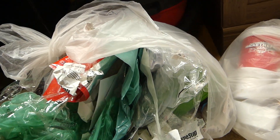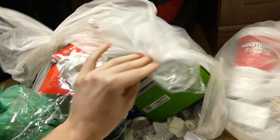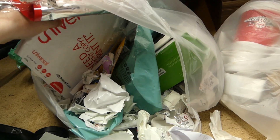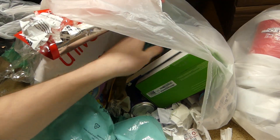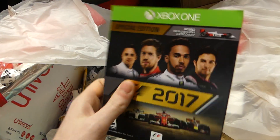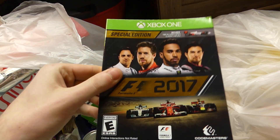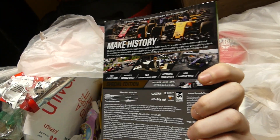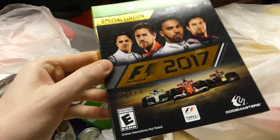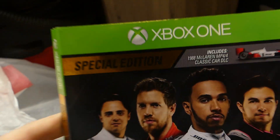Let's see what's in this bag. First thing I'm seeing looks like a controller box of some sort. There's something that says 2017 — okay, Formula 1 2017. This is an Xbox One special edition sleeve that goes over the game for Formula 1. I always love finding these — having a game with one of these just makes it feel so much more special. So that's the first find.